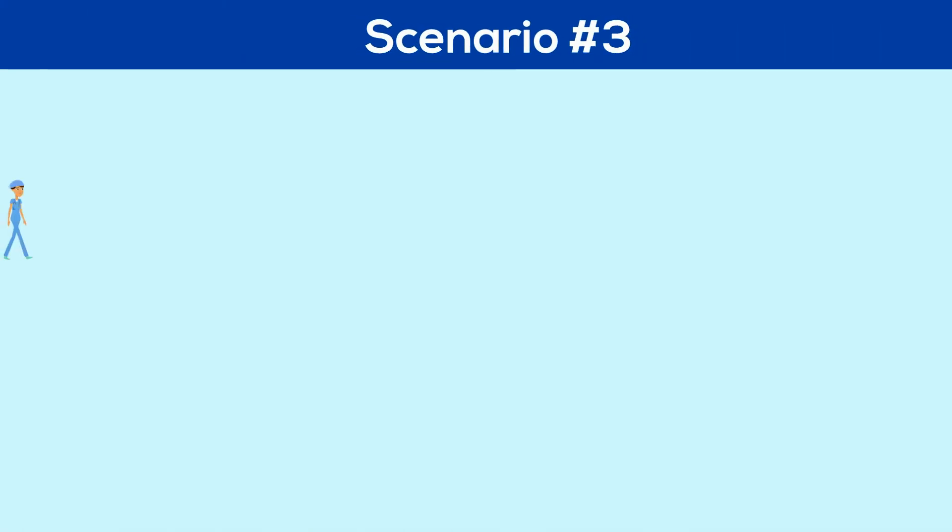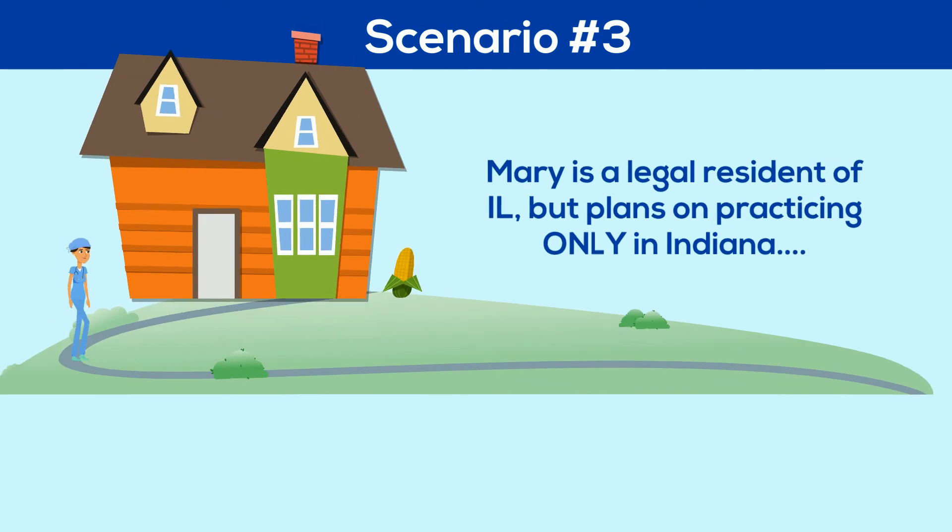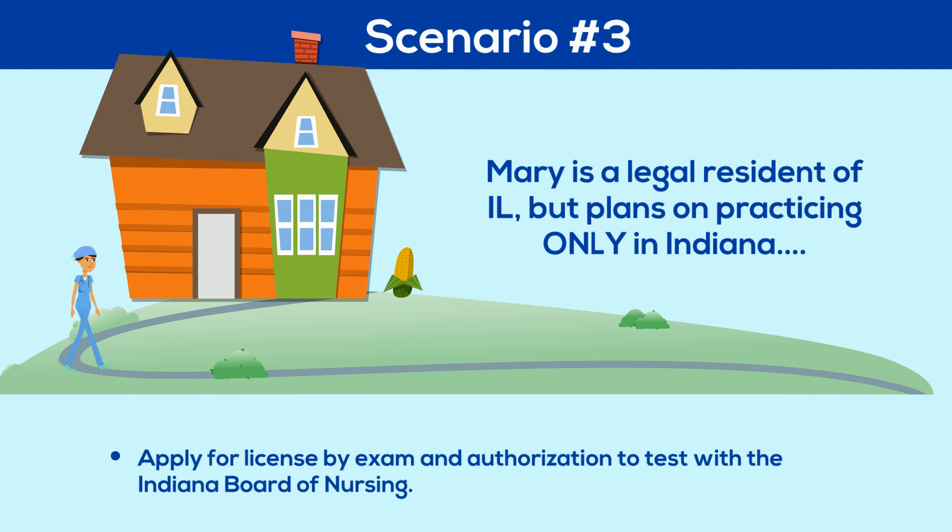In this third scenario, meet Mary. Mary is a legal resident of Illinois, but she plans on only practicing in Indiana. Therefore, she should apply for license by exam and authorization to test with the Indiana Board of Nursing.